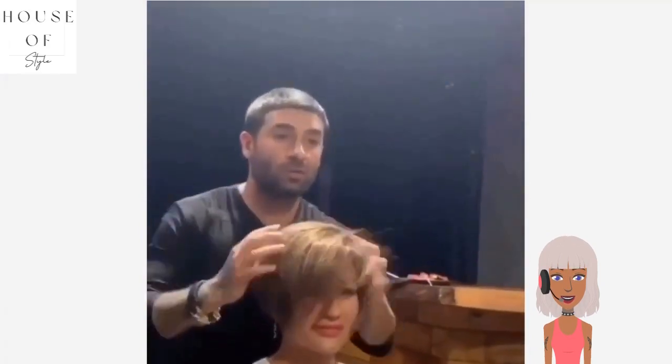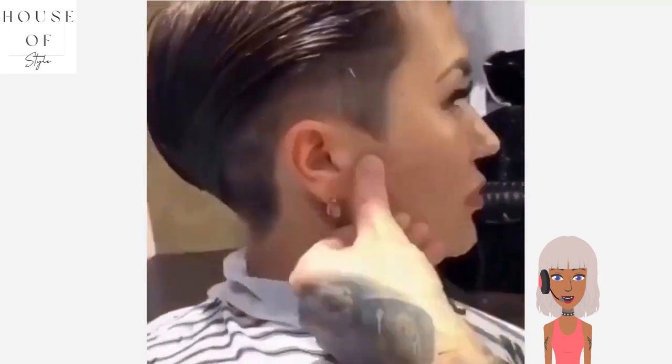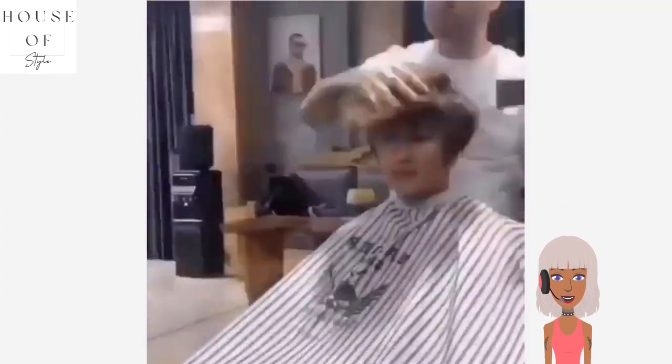This next one looks like it is an undercut makeover. She gets more of like an undercut bob. Oh, this came out gorgeous — absolutely loving the haircut. Her hair looks very thick and full, beautiful.